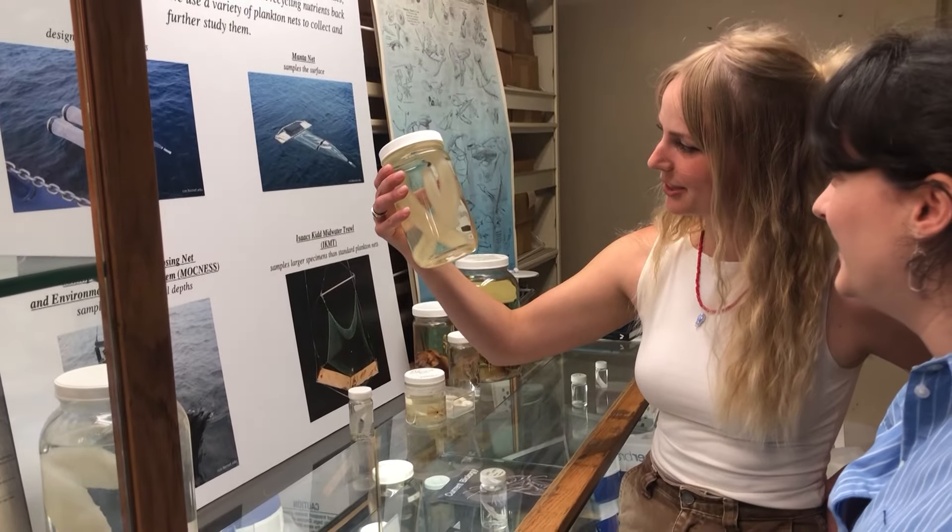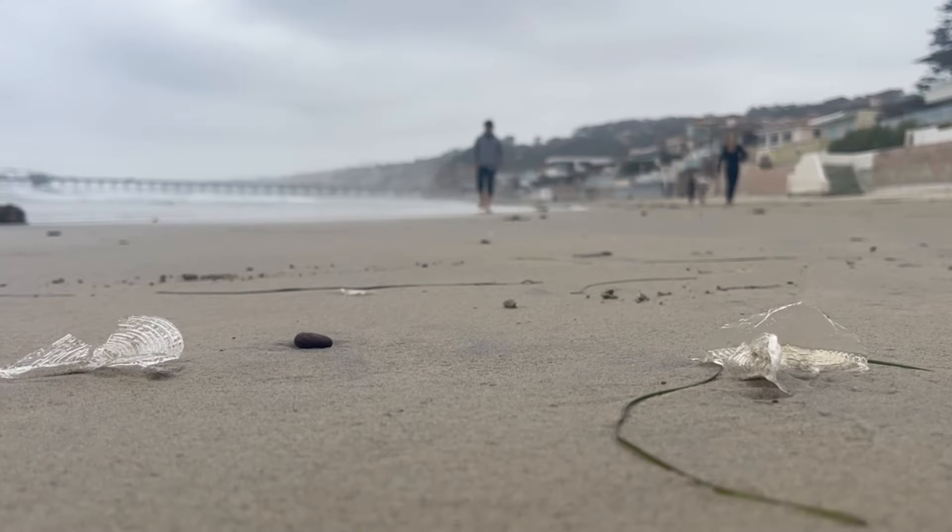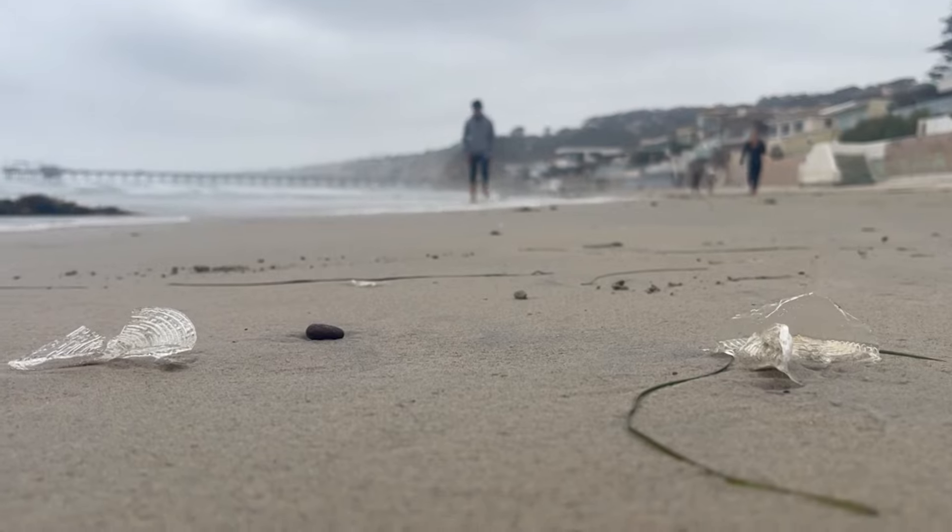Anya Steiner studies zooplankton like the Velella velella at UCSD's Scripps Institution of Oceanography. Fresh lab samples show the bright blue color they have when they're alive. Once they wash up on shore and die, they turn translucent.